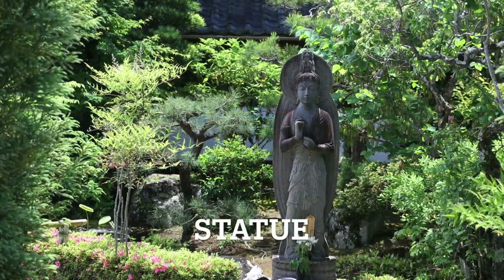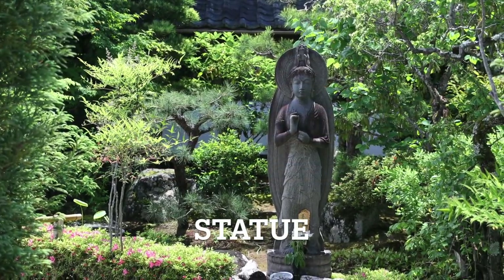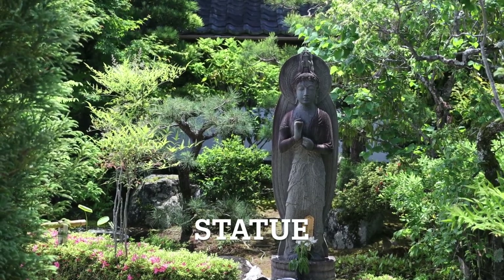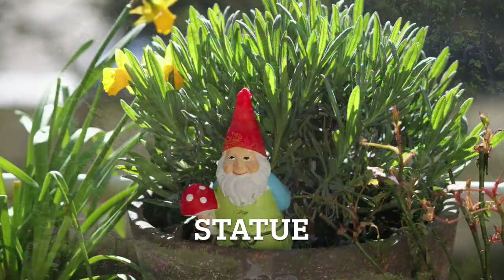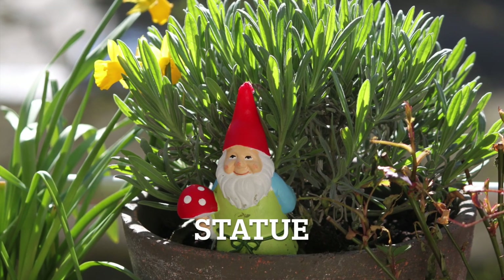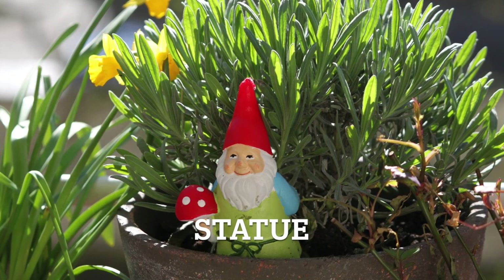Next up we have statue. A statue is a sculpted artistic representation often made of stone, metal or other materials, adding a touch of elegance and culture to the garden. Statue.